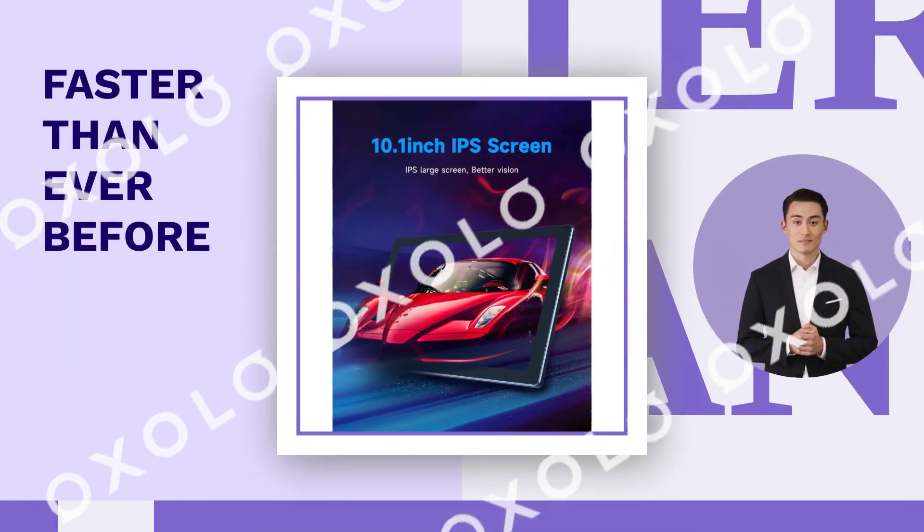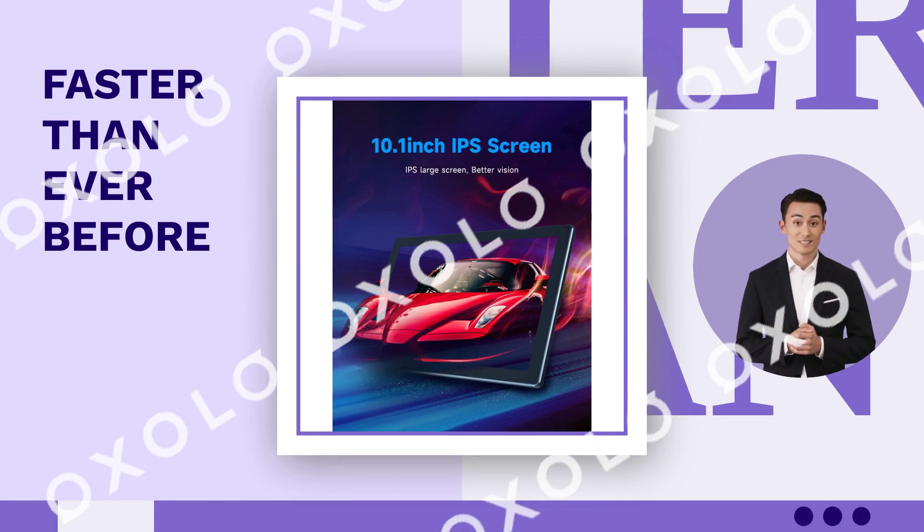Powerful performance — faster than ever before, allowing for smooth multitasking and entertainment.